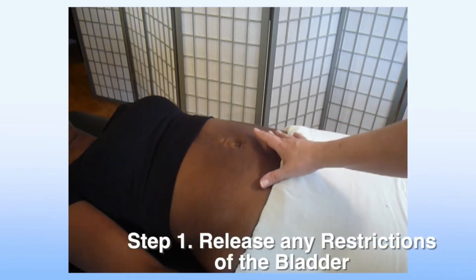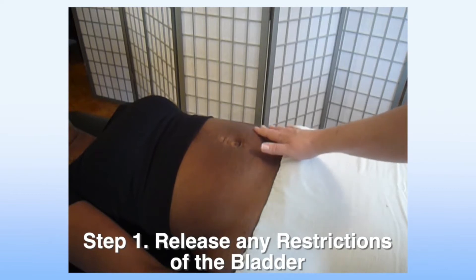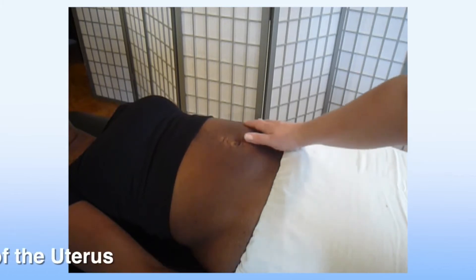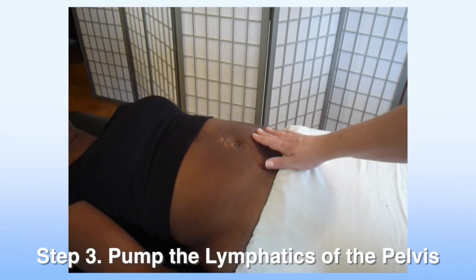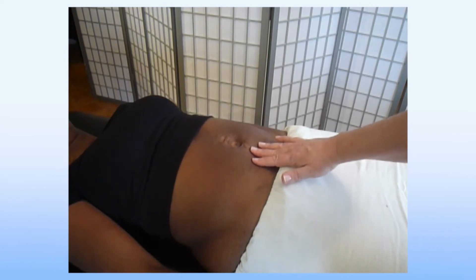First, we're going to work to release any restrictions within the bladder. Next, we're going to work to restore mobility of the uterus. And thirdly, we're going to work on pumping the pelvis. So let's start by working on releasing any restrictions within the bladder itself.